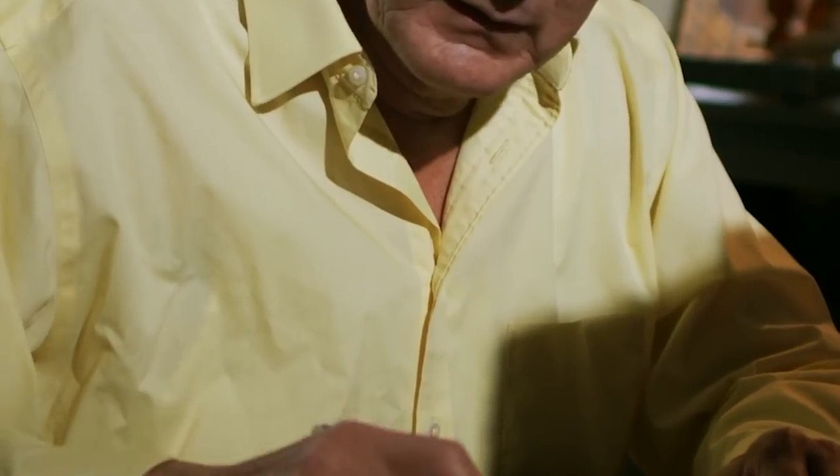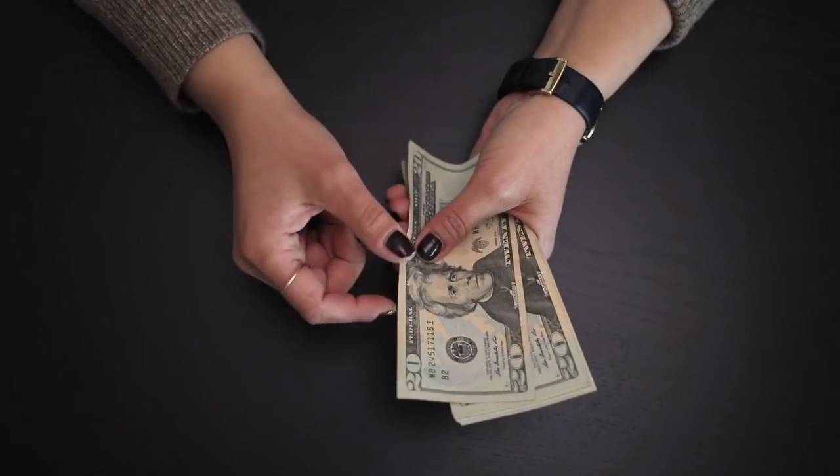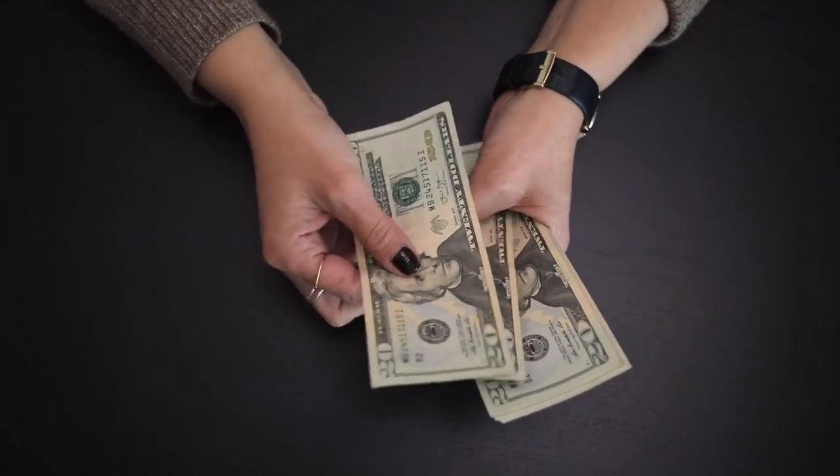Are you having trouble managing your finances or confused with all the numbers swarming before you? Have you always wanted to learn how to budget but didn't know where to start? Well, fear not — we've got you covered. Here at Financial Synergy, we help you with your educated journey towards financial freedom.